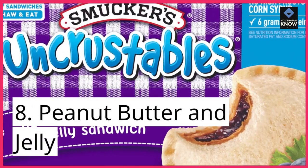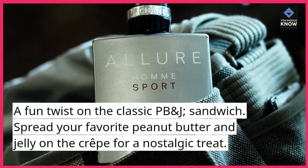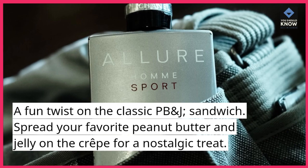8. Peanut butter and jelly. A fun twist on the classic PB&J sandwich. Spread your favorite peanut butter and jelly on the crepe for a nostalgic treat.